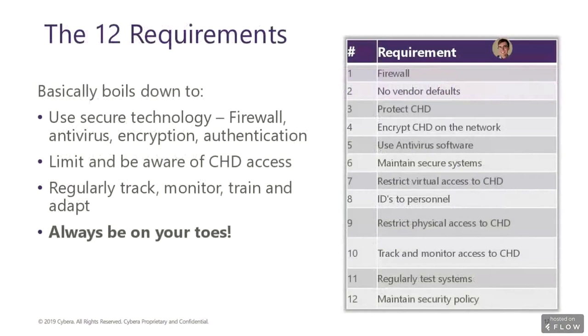Number three, protect cardholder data — a mandate to secure cardholder data using strong security measures. This only applies if you're actually storing it; if your business doesn't store data, this doesn't apply. Number four, encrypt cardholder data on the network — encryption means to scramble data during network transit so attackers cannot use it. Number five, use and regularly update antivirus software — an essential baseline component of any security policy. Number six, maintain secure systems — as operating systems and software age, they become vulnerable as hackers find vulnerabilities in the underlying code. Patching vulnerabilities with security updates is also a key part of any security policy.